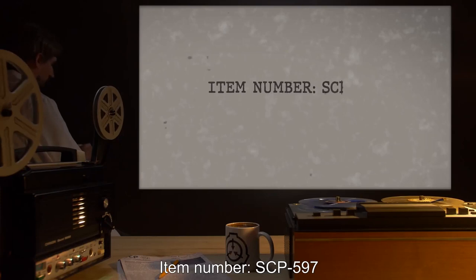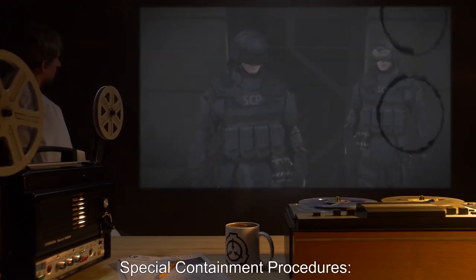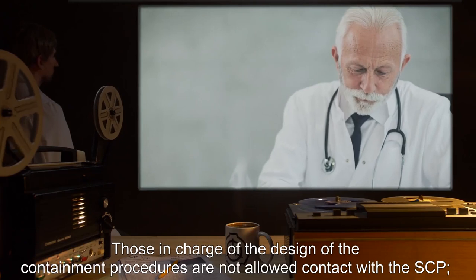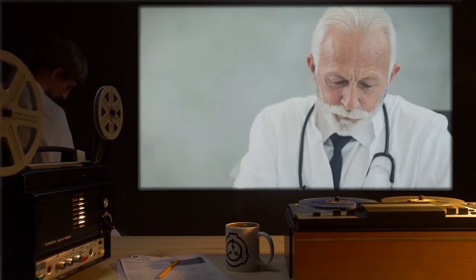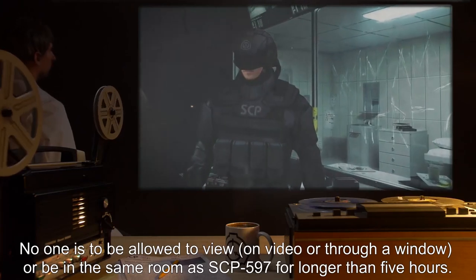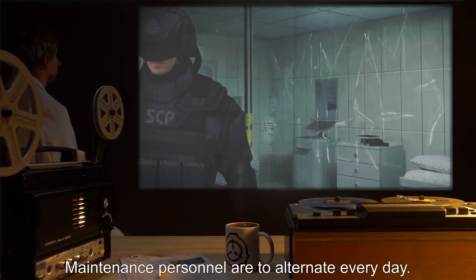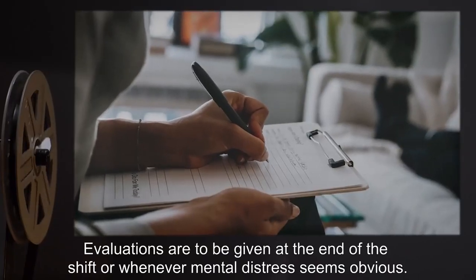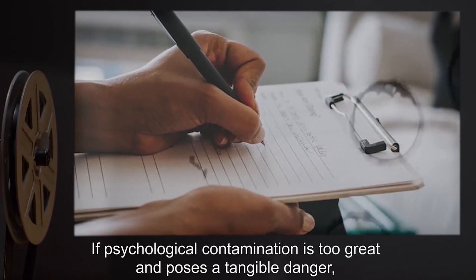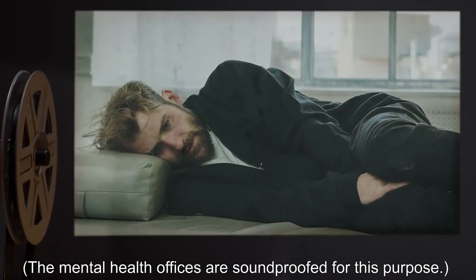Item Number SCP-597. Object Class: Euclid. Special Containment Procedures: SCP-597 is to be guarded and researched by a rotating monthly shift. Those in charge of the design of the containment procedures are not allowed contact with the SCP. If at all possible, this duty should be left to overseer-level personnel. No one is to be allowed to view — on video or through a window — or be in the same room as SCP-597 for longer than five hours. Maintenance personnel are to alternate every day. Evaluations are to be given at the end of the shift or whenever mental distress seems obvious.